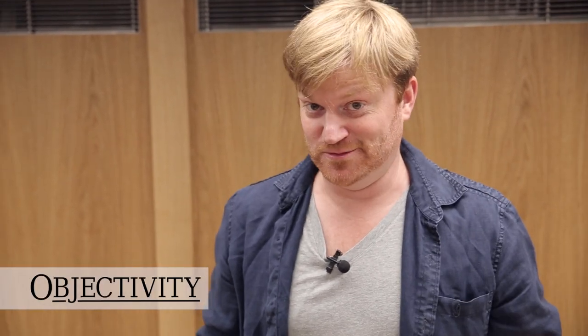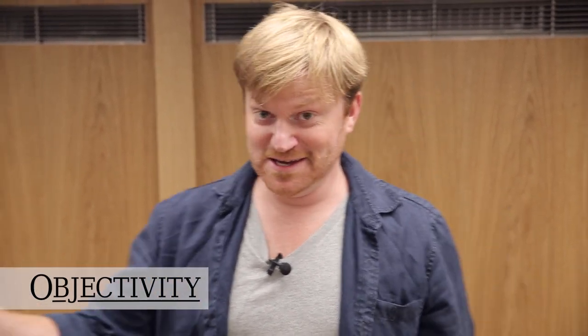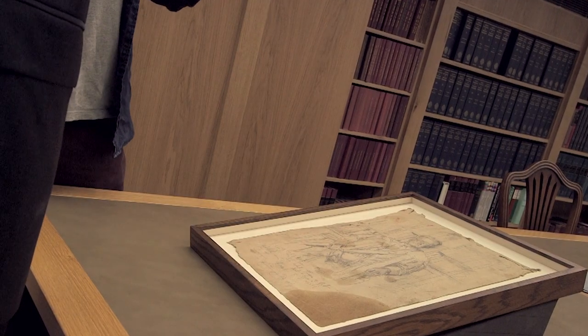Hi there everyone, we're in the reading room at the Royal Society and Keith has shown me something that has me very excited, because he's shown me a picture of someone who is not only a hero of the Royal Society, he is a hero of my hometown of Adelaide.